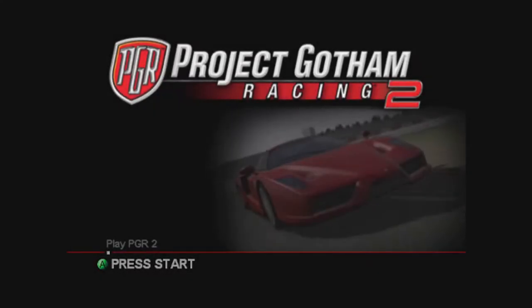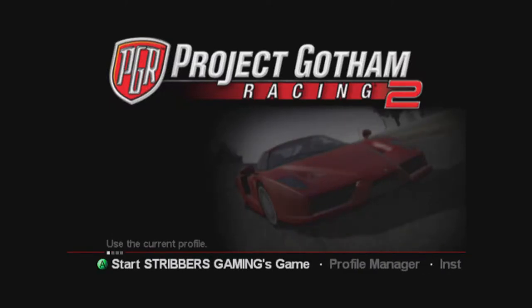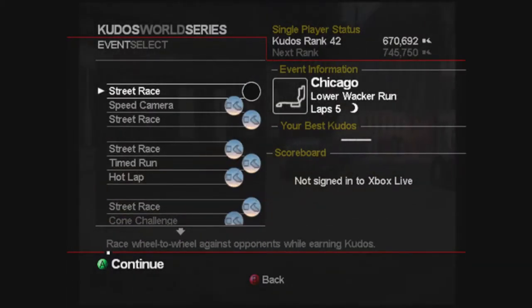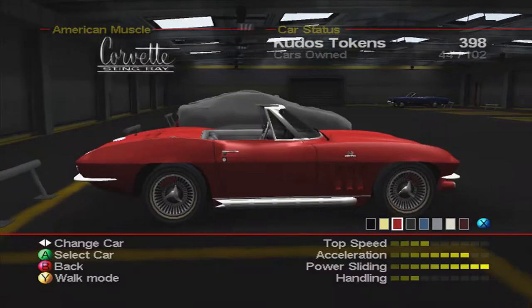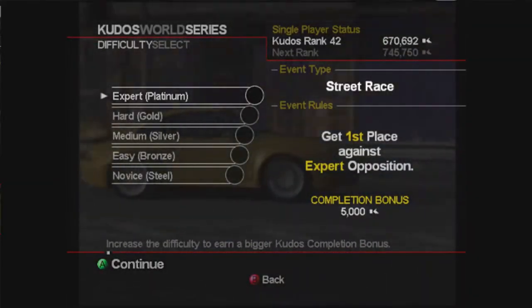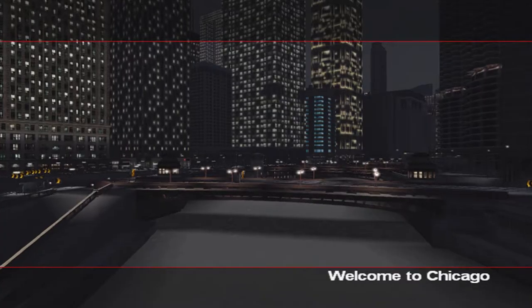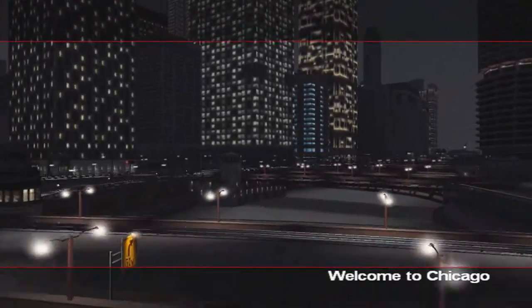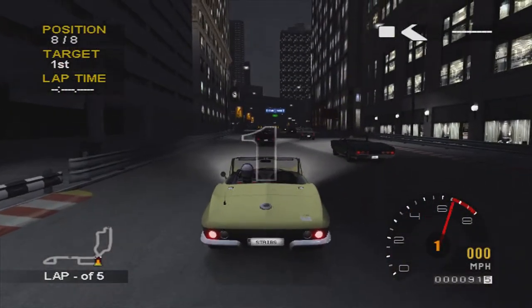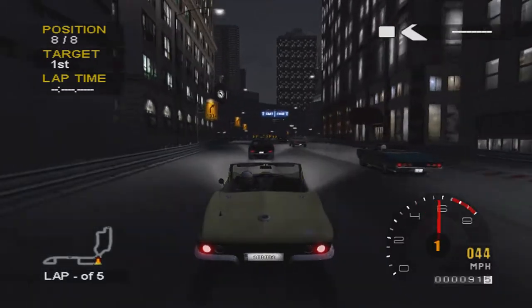What is going on guys, Stribbers here and welcome to episode 23 of PGR2 Road 2 Platinum. So we've nearly completed the American Muscle series and we've just got one more race to do - a street race - and then we will unlock a new series and do the first three races in that. Final race in American Muscle, going to be using the Corvette, and this is five laps of a pretty long track in Chicago at night.